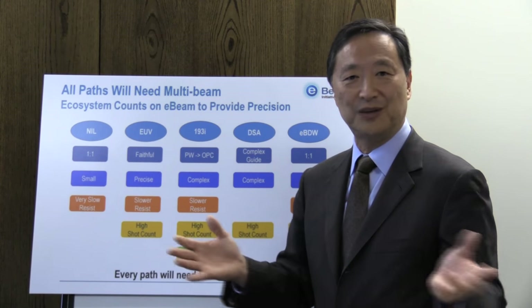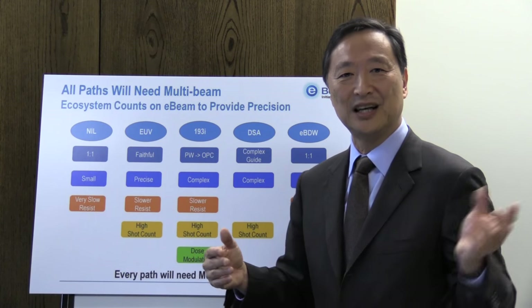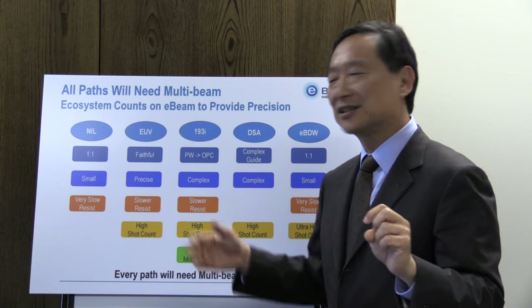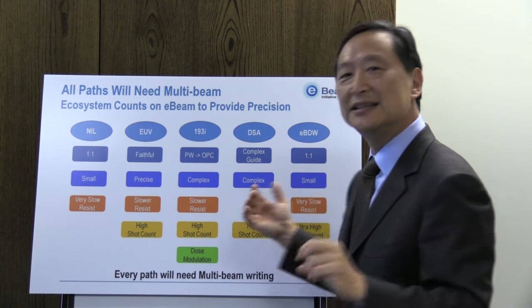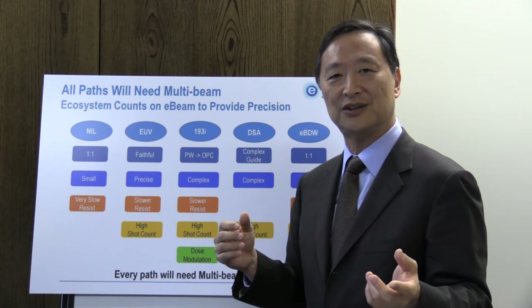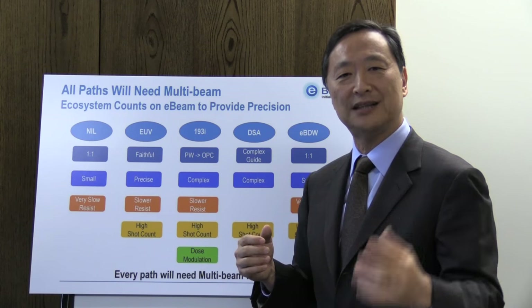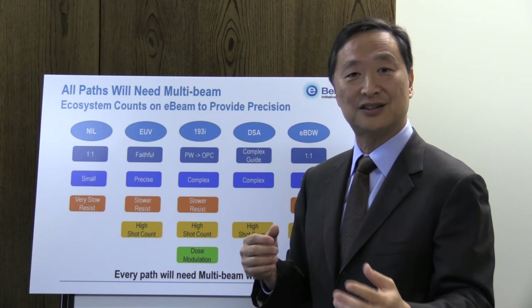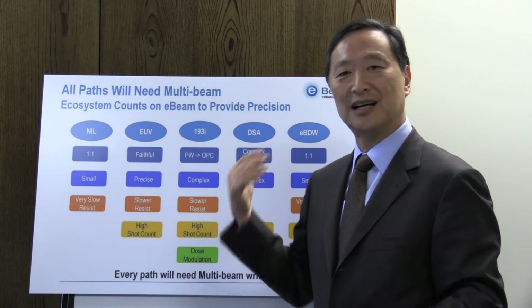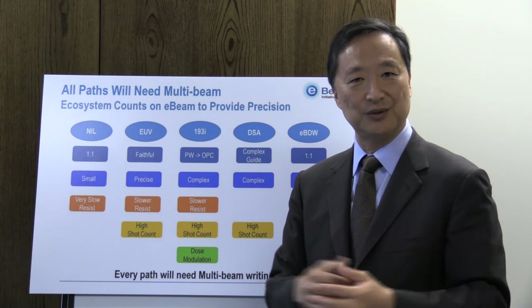Variable-shaped beam-based writing is going to last a long time. But the leading-edge nodes and the leading-edge needs in all of these alternative lithography technologies of the future are going to desire multi-beam-based e-beam writing on masks, or masters for nano-imprint, or in the case of e-beam direct write, writing the wafer directly.